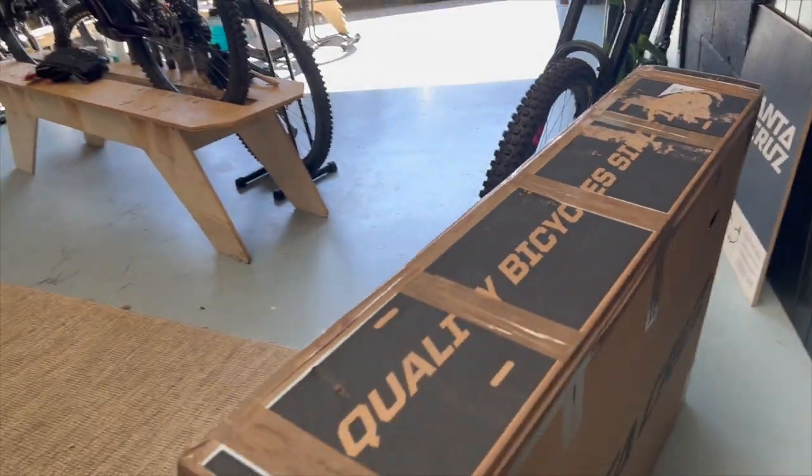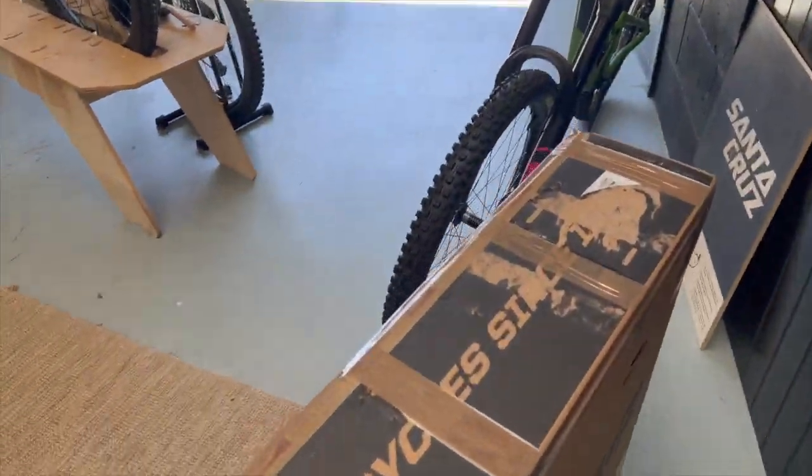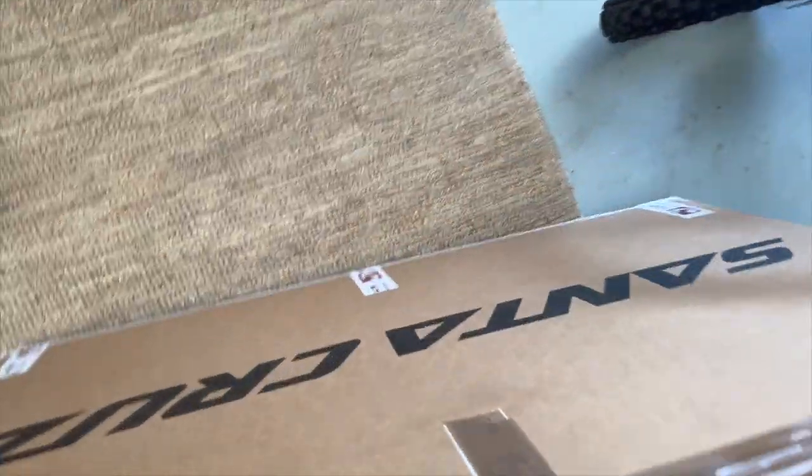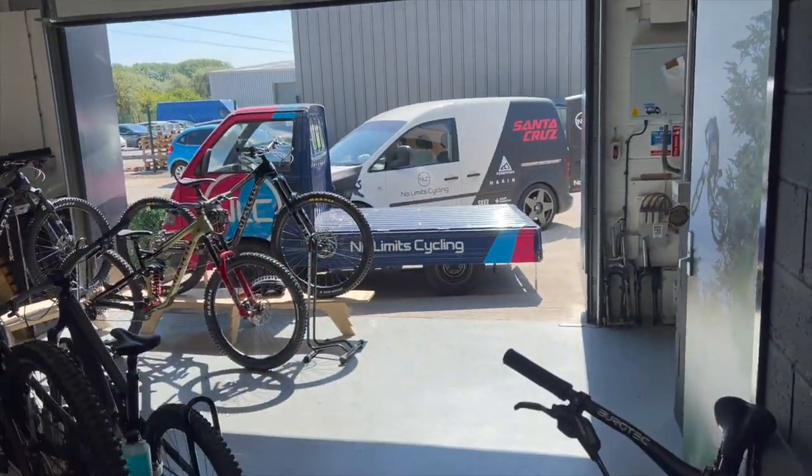Now I need to run this frame that's sold to the post office — it needs to be loaded into the van and taken there. Next stop, let's go.